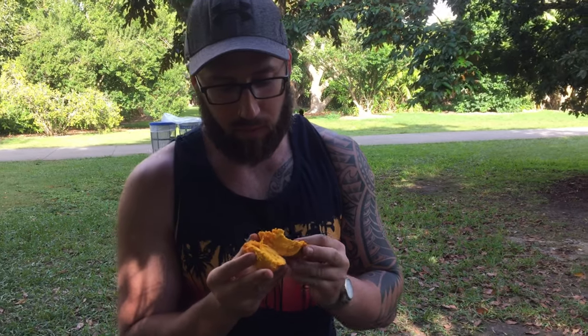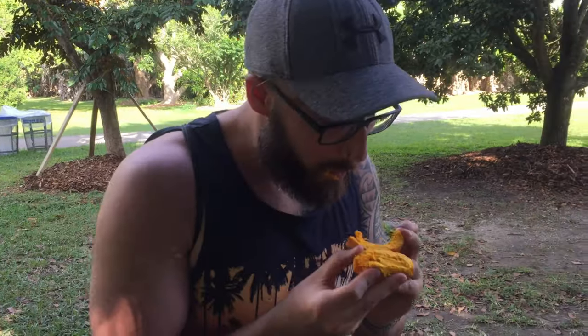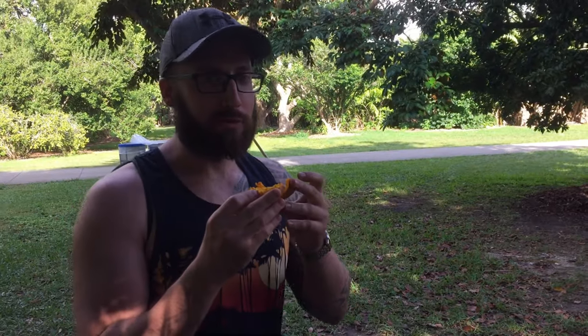Hey everybody, we're gonna try this. So it looks like the texture of a boiled egg in the middle. And it tastes like — the texture is definitely like it — but it's real sweet, like a mild sweetness. You sure you don't want to try one? It's really good.